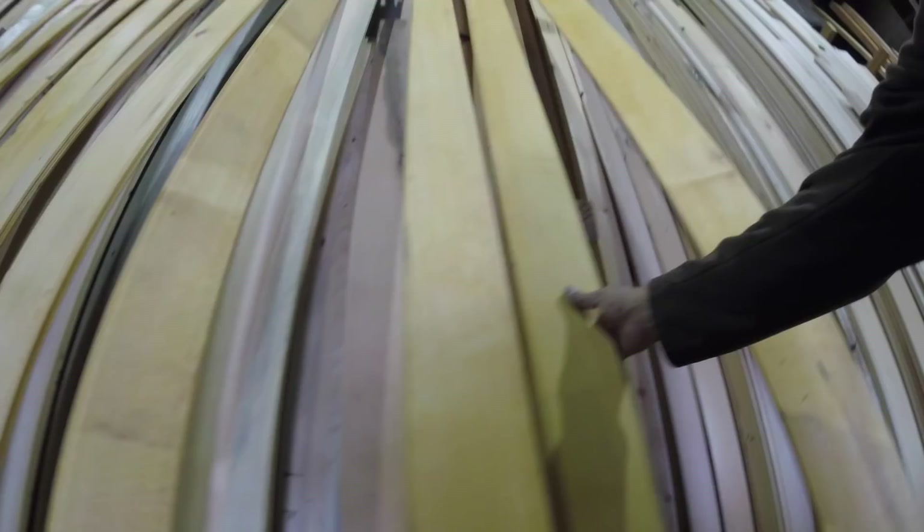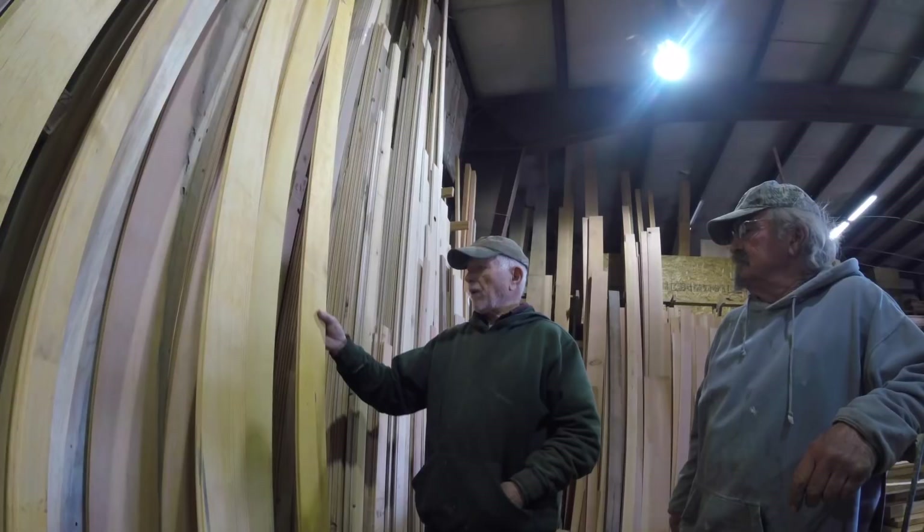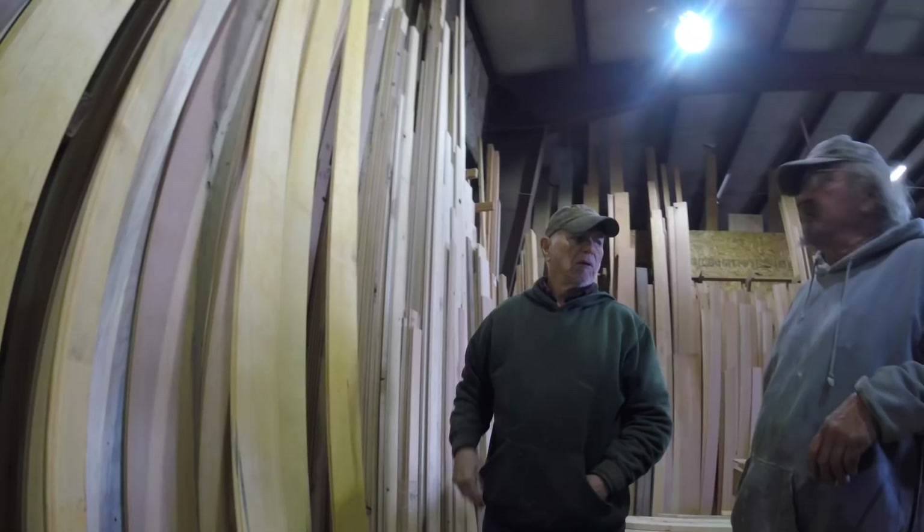This is what Beth was looking at — this is what they call a pre-stain. Because with pine, pine has a tendency to be blotchy. By putting it on — it's like a conditioner so it doesn't go blotchy. It's a wash coat.